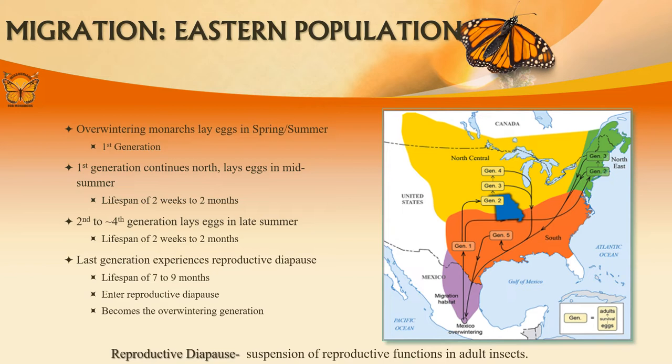Beginning in March, monarchs will travel north from Mexico and into the southern United States. They will mate, then lay their eggs on milkweed. The eggs that hatch from the first generation will continue to travel north once they are butterflies. This cycle will continue all the way to southern Canada. In August, monarchs will start traveling south to overwintering sites in Mexico. By late October to early November, the last monarchs will be arriving in Mexico. The generation that overwinters in Mexico is known as the supergeneration.